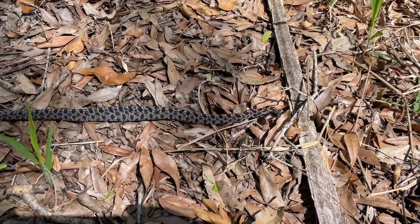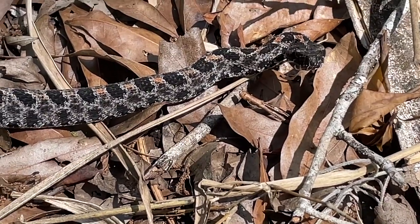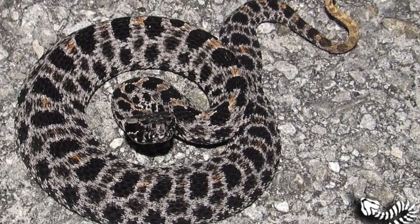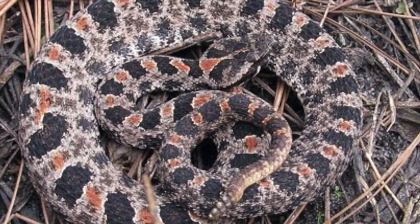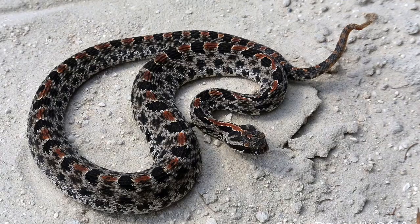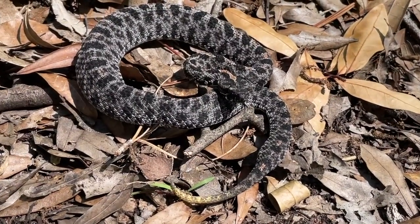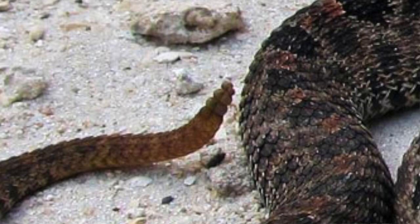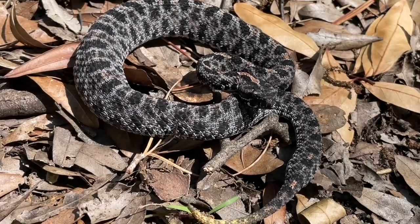Detailed description. Most adult pygmy rattlesnakes are about 12 to 24 inches (30 to 61 centimeters) in total length, with a record length of 31 inches (79 centimeters). This is a very small snake but it is thick for its size. The body color varies from light to dark gray, and a lengthwise row of black or charcoal blotches disrupts a reddish-brown stripe running down the middle of the back. The tail is slender and ends with a tiny rattle, which can barely be seen on most individuals.